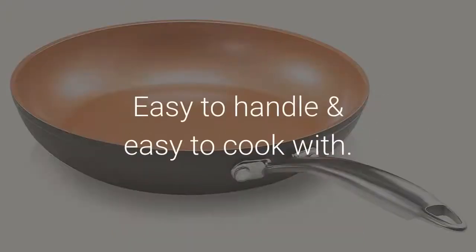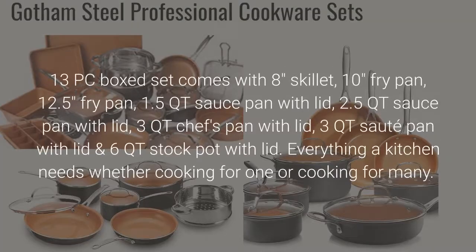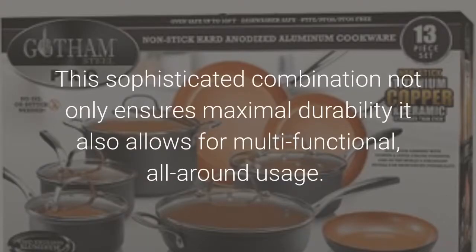Easy to handle and easy to cook with. What's in the box? The 13-piece boxed set comes with an 8-inch skillet, 10-inch fry pan, 12.5-inch fry pan, 1.5 QT sauce pan with lid, 2.5 QT sauce pan with lid, 3 QT chef's pan with lid, 3 QT sauté pan with lid, and 6 QT stock pot with lid. Everything a kitchen needs whether cooking for one or cooking for many — this sophisticated combination ensures maximal durability and multi-functional, all-around usage.